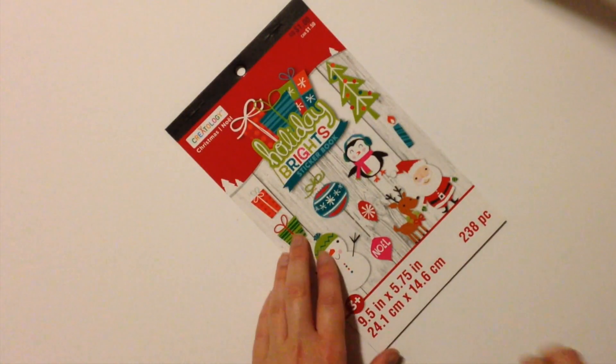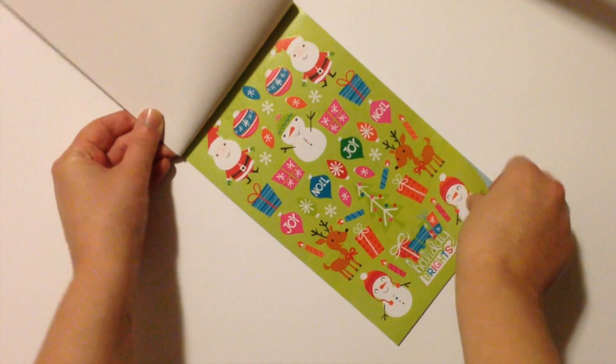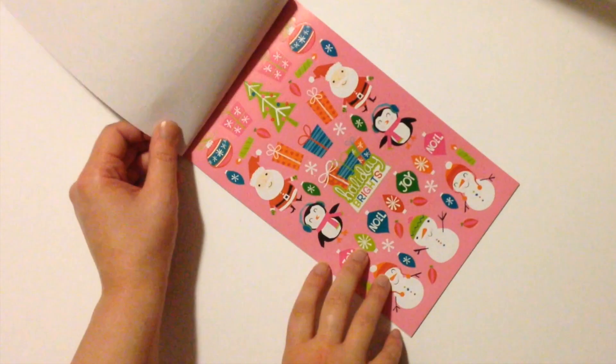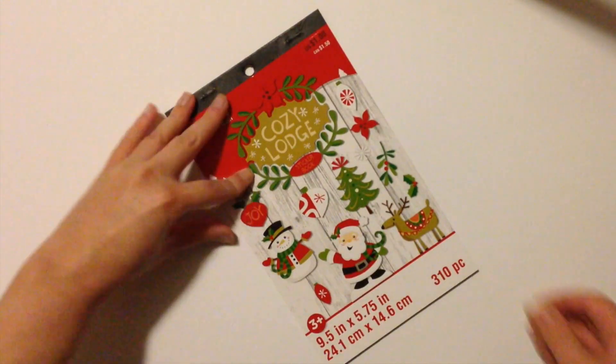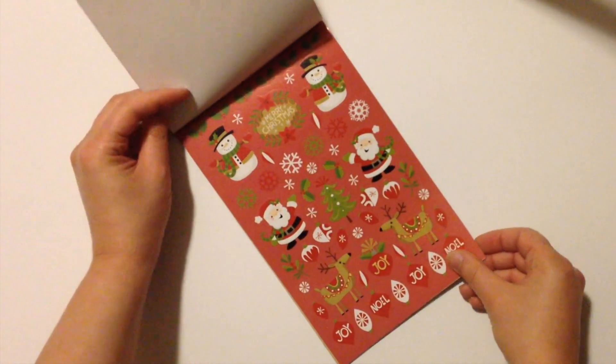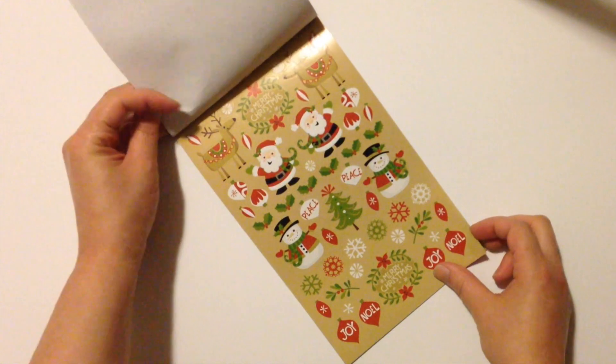First I have Holiday Brights. This one is just like it sounds — a bunch of bright colors with really cute holiday designs. I think I'm going to use this one the week of Christmas. Next up I got Cozy Lodge. This is a very similar style except with warm and cozy colors, and I really love the Christmas trees in this one.